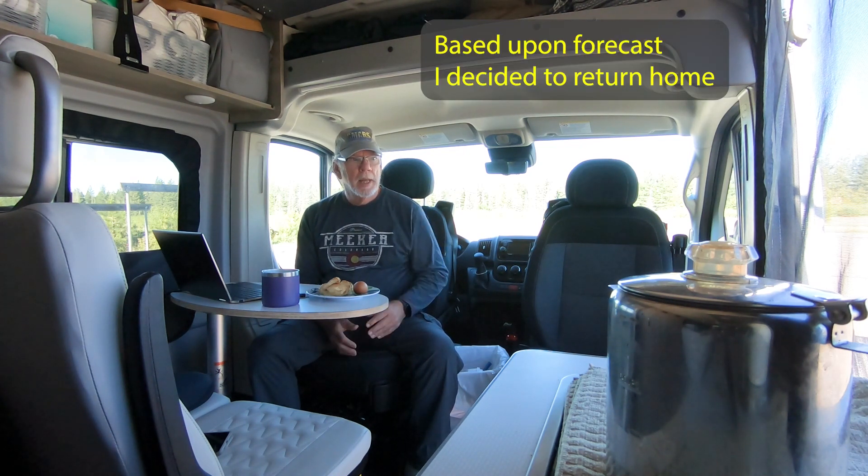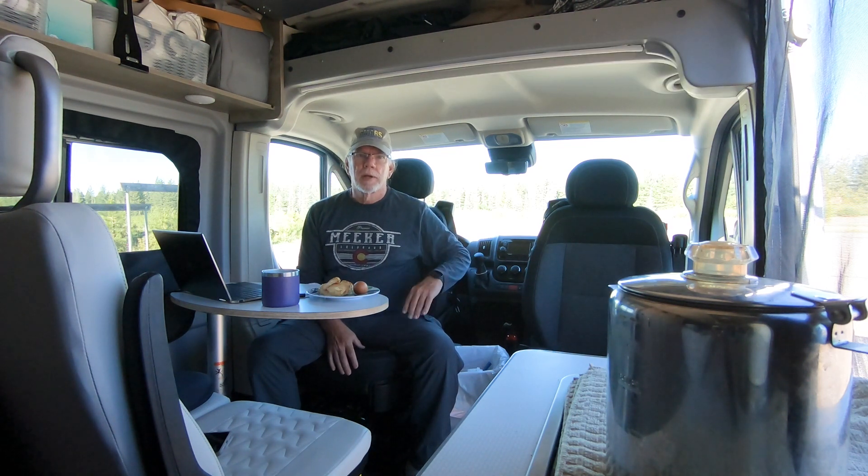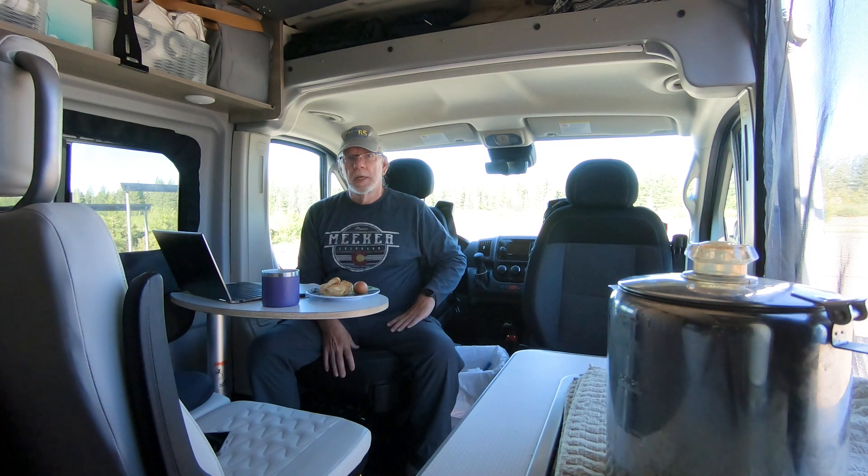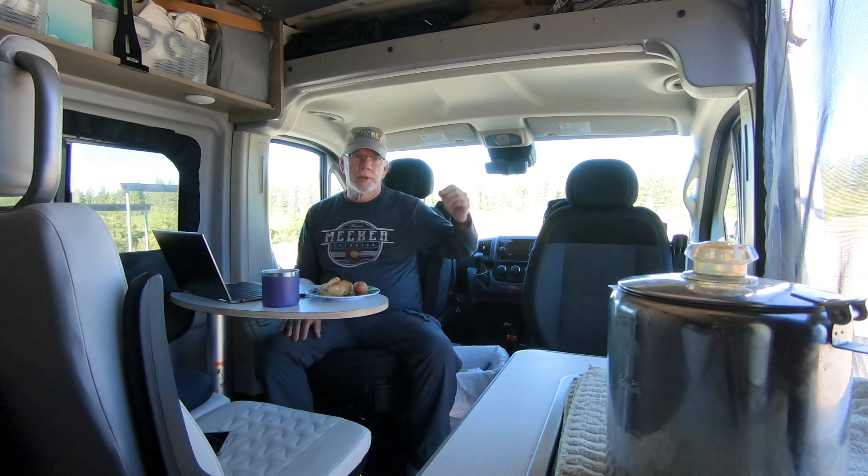The key thing for this video, since I showed you the Jackery I'm using: I only used about 30% of the available 1,002 watt-hours of storage. When I started the night it was at 98%. I turned everything on around 8:30 PM and turned everything off around 4:30 AM, and I still had 68% left on the Jackery Explorer 1000. I can image through tonight easily.